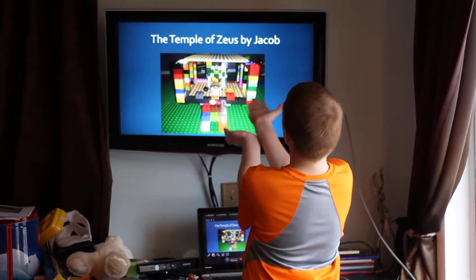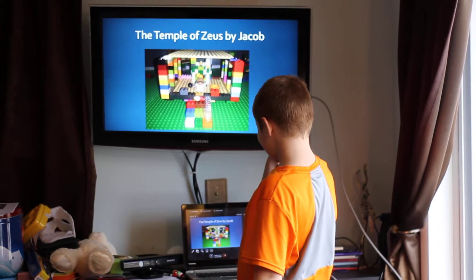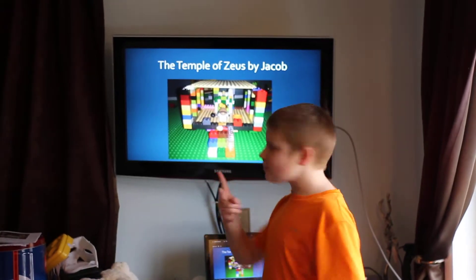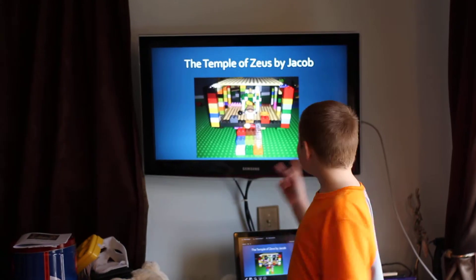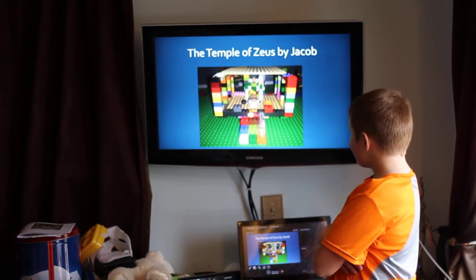This is the temple of Zeus — and that's why there's a baby right there, because her mom went... There are two Easter eggs in here. Tell me the Easter eggs that I put in here. Let me look...